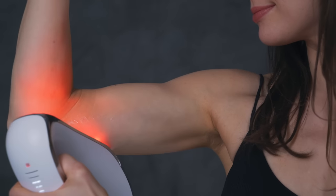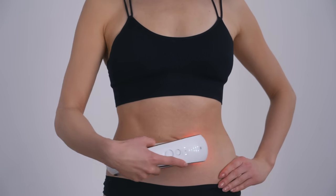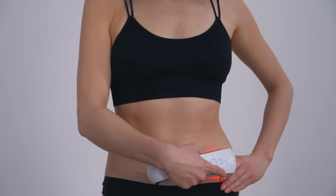It works to strengthen and tone muscles while smoothing and firming the deeper layers of the skin, to give you a beautiful, young, and sculpted look.